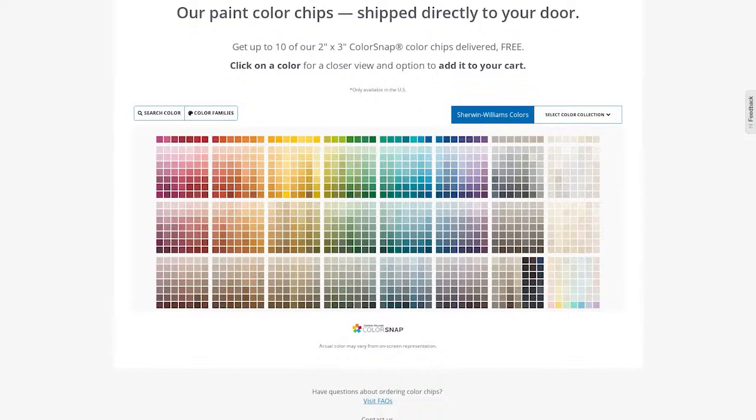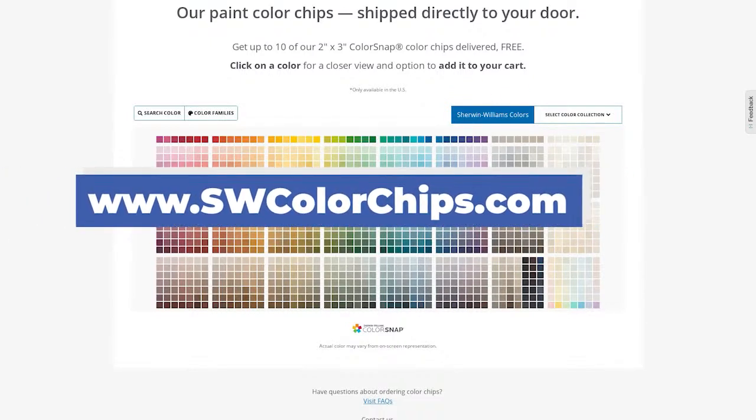Now let's talk about how you can get color chips mailed directly to your home. Just visit www.fwcolorchips.com and you can order all of your favorite color chips and have them sent directly to you for free.